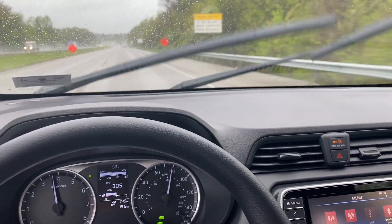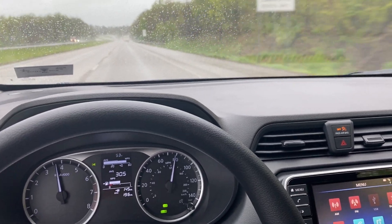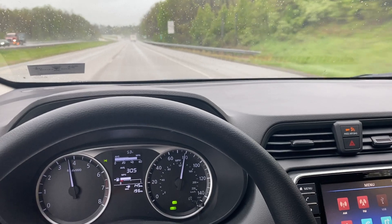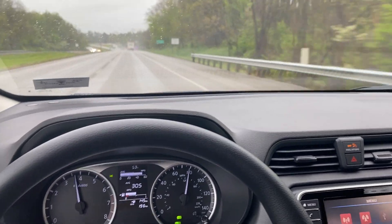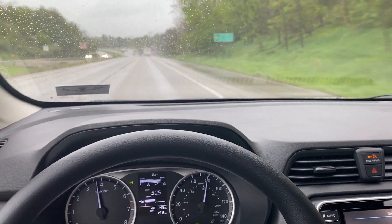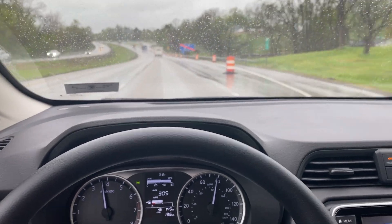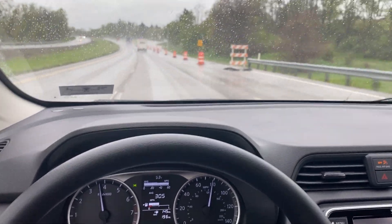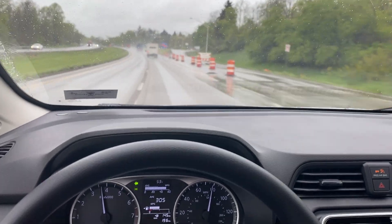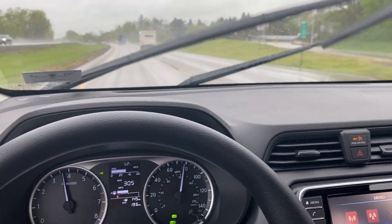So I immediately called him and said, hey, I see you guys have an inbound Versa S manual, I want to leave a deposit on it. So he took the deposit and roughly six or seven weeks later it showed up at the dealership and then I bought it.